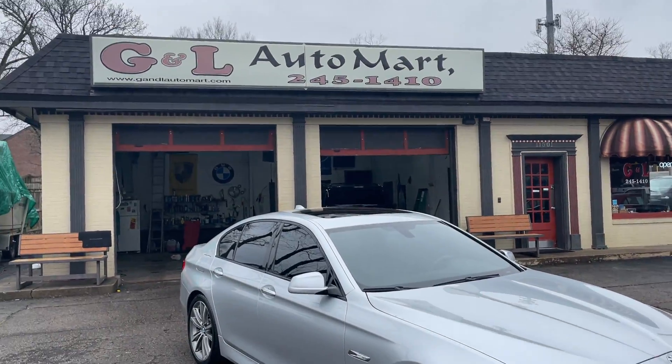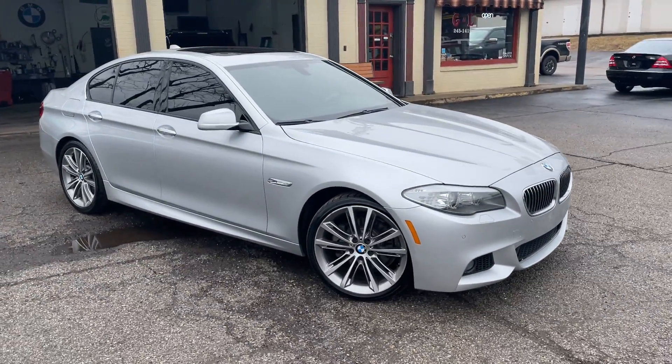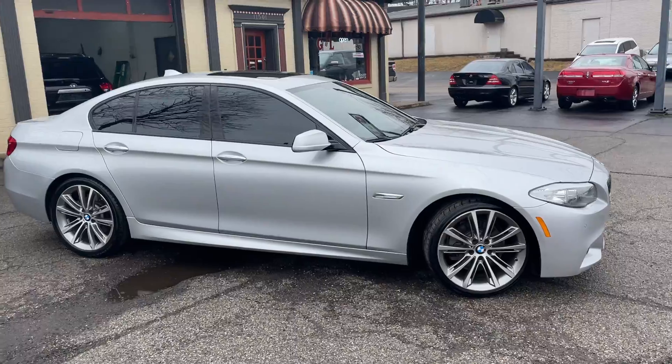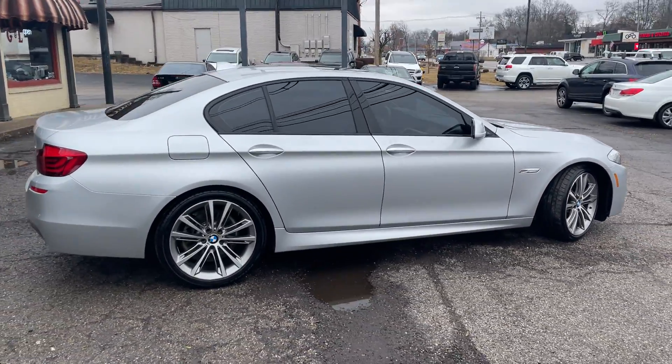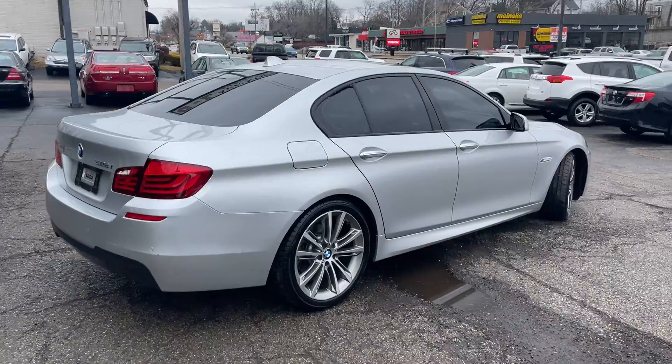Welcome back to G&L Auto Mart. Today we have a stunning 2013 F10 chassis 528. This is the twin turbo model.